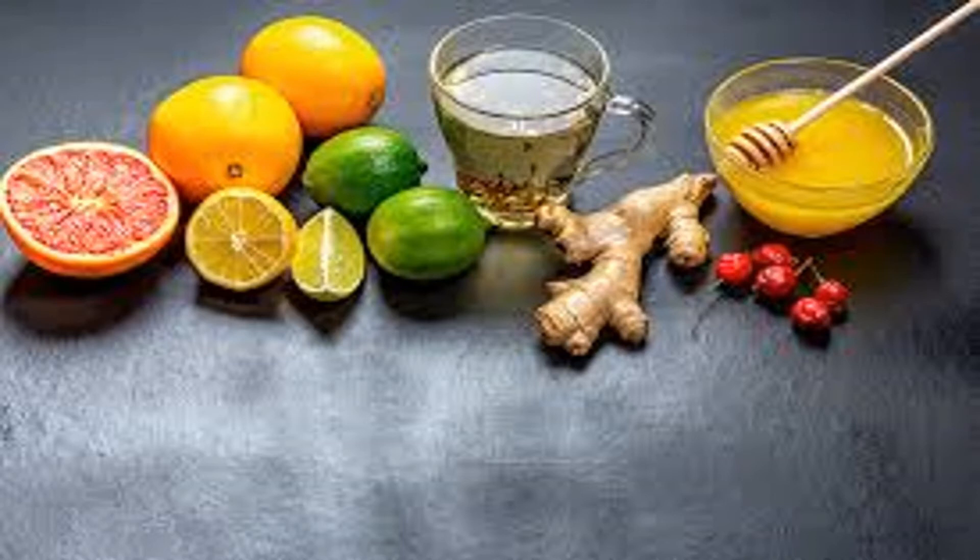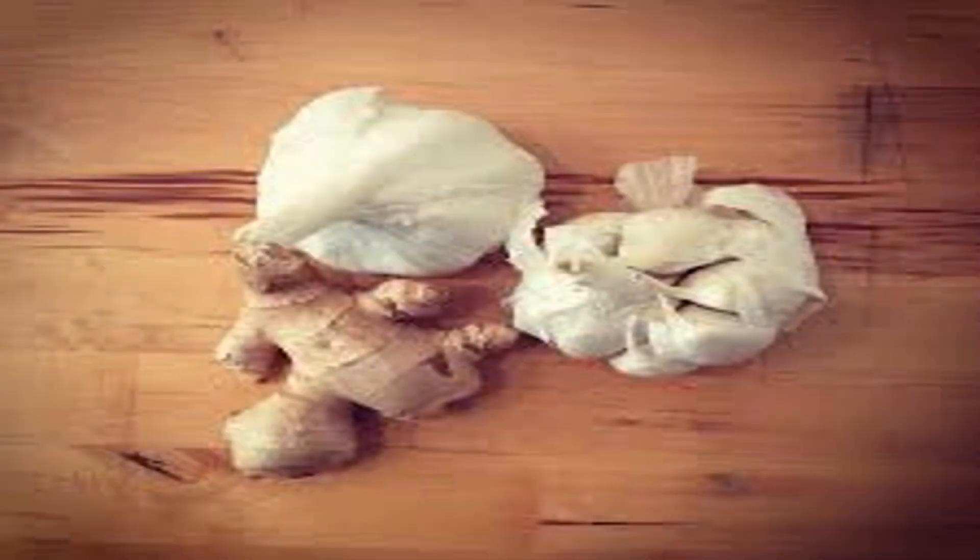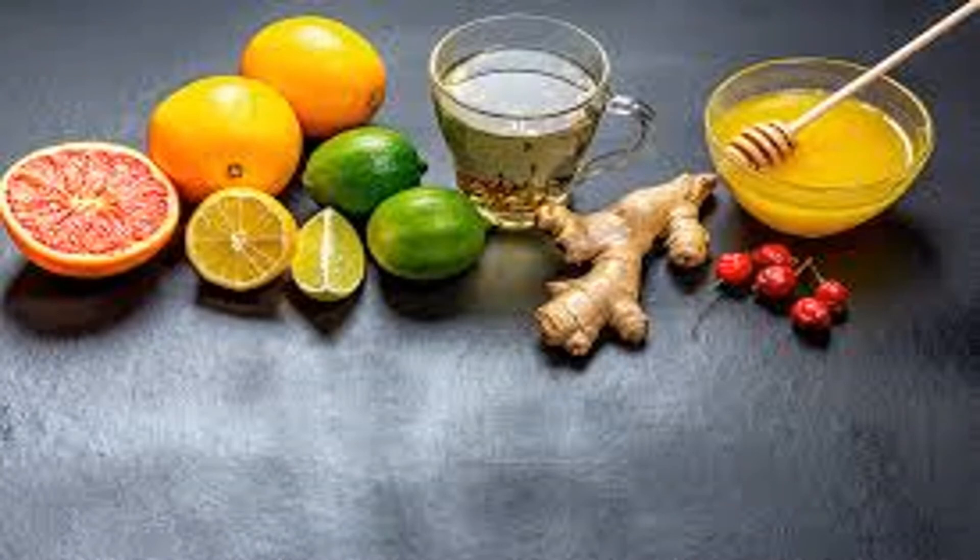Nutrition guidelines recommend adults consume 3 servings of dairy products per day. Low-fat yogurt provides 11 grams of protein, 250 calories, and almost 400 milligrams of calcium per 8-ounce serving. It can also help meet your daily requirement for vitamin B12, vitamin D, and riboflavin. Yogurt is rich in probiotics including Lactobacillus acidophilus, Lactobacillus casei, and Bifidus, which boost immune function and may reduce both the length and severity of colds.